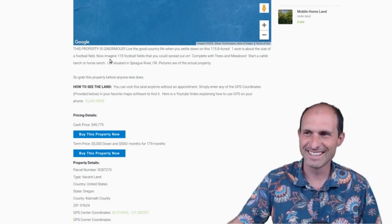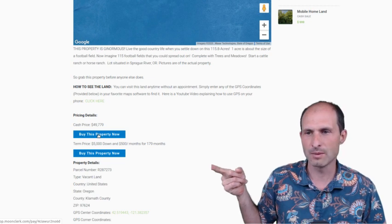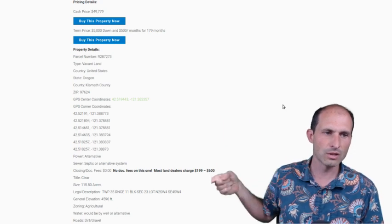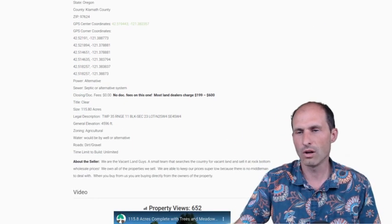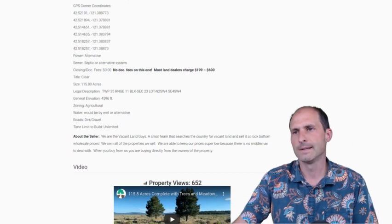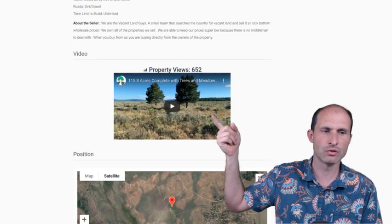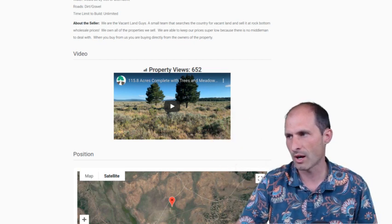The description says 'this property is ginormous.' You can click and buy it outright, or click and put it on payments. There's all the tax information and property details so you can check it out with the county. There are GPS coordinates so you can get driving directions to see the property and walk around the outline — it might take you a day to circle it all the way around. Size is 115 acres, with a legal description, and the elevation is around 4,600 feet. Aaron also made a video about this one — could be drone shots or pictures — so hit his video to hear him present the property too.